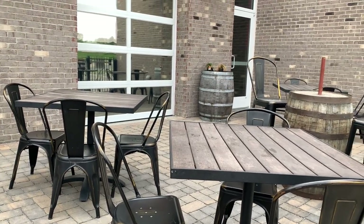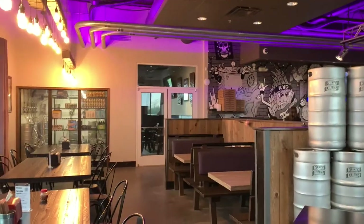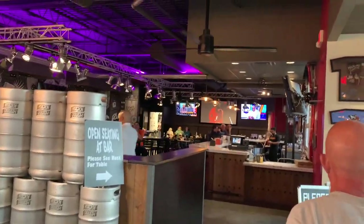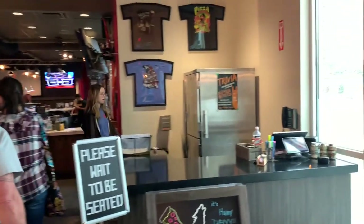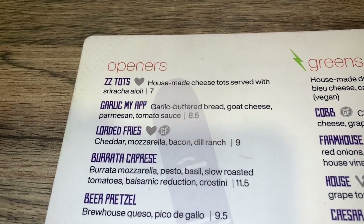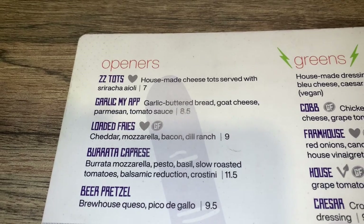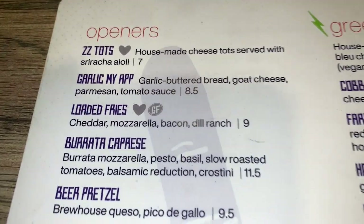Even better vibe inside — there's a lot of people here, a big sports area and big bar area. Nice and chirpy, good feel. Love the walls. We're looking at the openers right now. I love the name of their tater tot dish: Zizi Tots. That's cool.